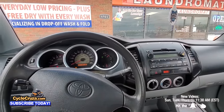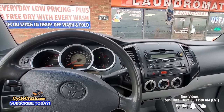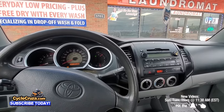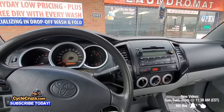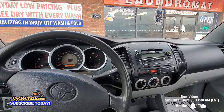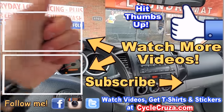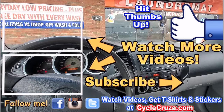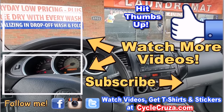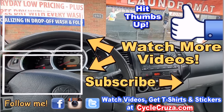I'm going to do some test rides with other trucks and share them on the channel. I'm doing a 4x4 truck camper build and this truck is not the one I want to do it with, so I'm going to pass on it. Leave a comment below — let's talk about it. Hit thumbs up, subscribe, and hit the bell so you get notified when I release new videos every Sunday, Tuesday, and Thursday at 11:30 a.m. Eastern.